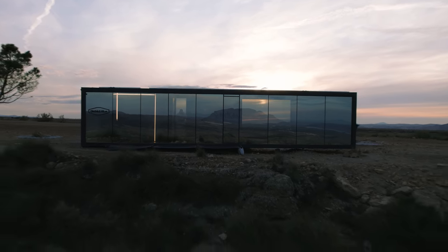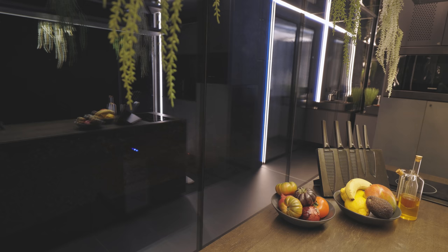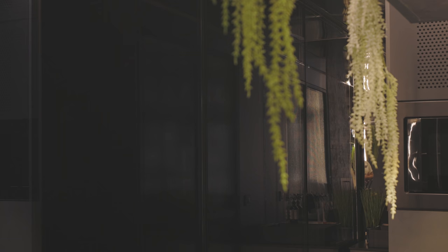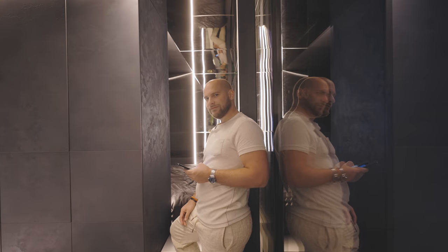Let us show you how smart this home is. Mood light — boom. Floor light — boom. Kitchen island floor light. Kitchen island shelf light — boom. Bathroom light. There's two of you, Leon.